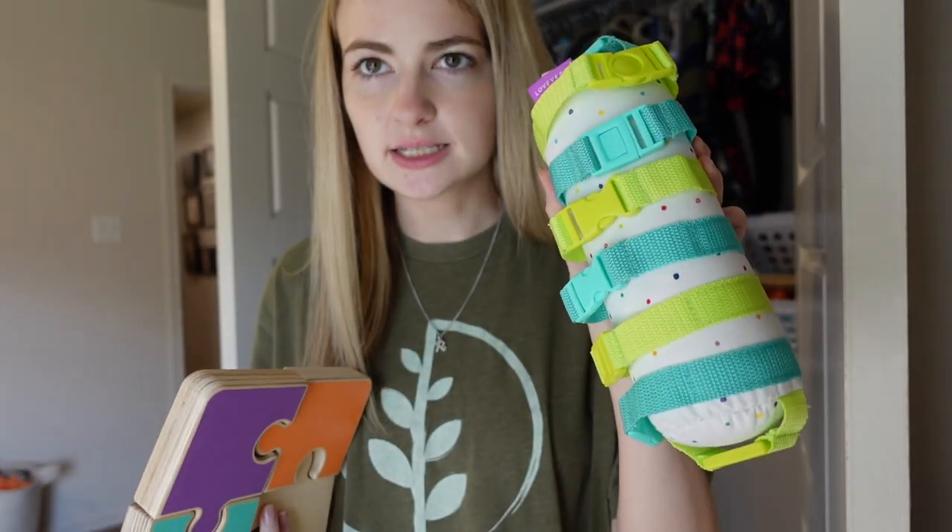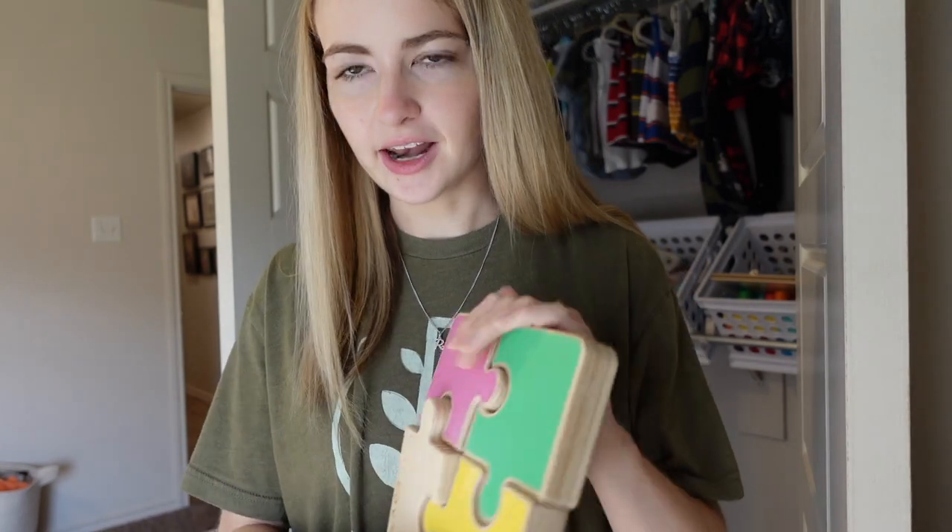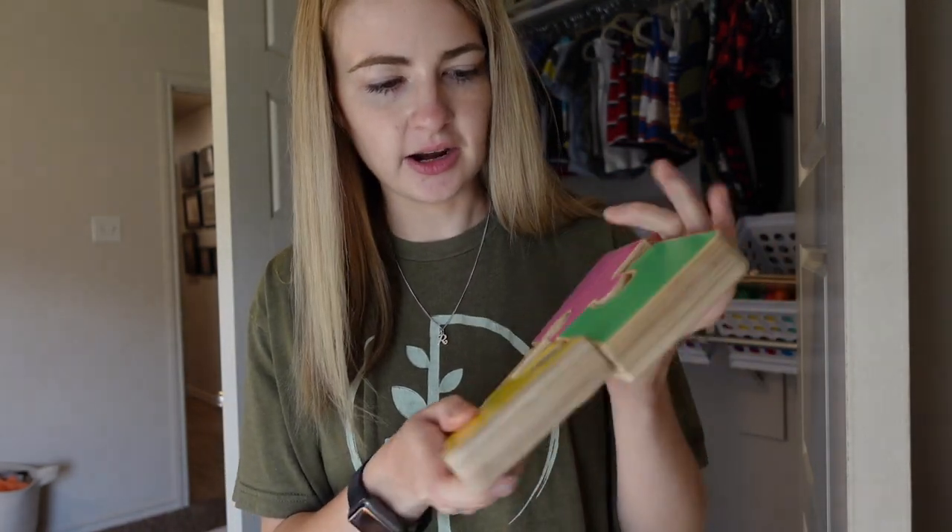A couple other things he got in the Lovevery box: this little tube with buckles, and then I have this little puzzle that he got — he loves this as well. I'm trying to do a variety of different types of toys on the shelf and I'll show you what it looks like when I'm done.